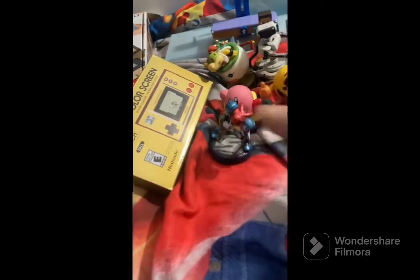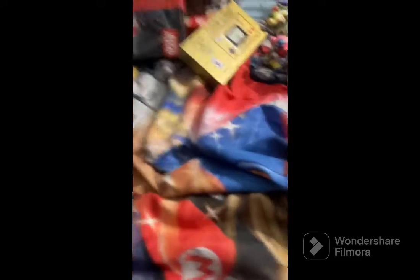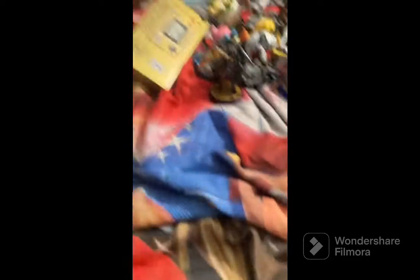We have a giant big Amiibo, Samus, Emi — whatever her name is — Meta Knight, some other characters I don't know the names of, an anime girl character, Zelda and her bird, and King Dedede. I don't play that game, but yeah.